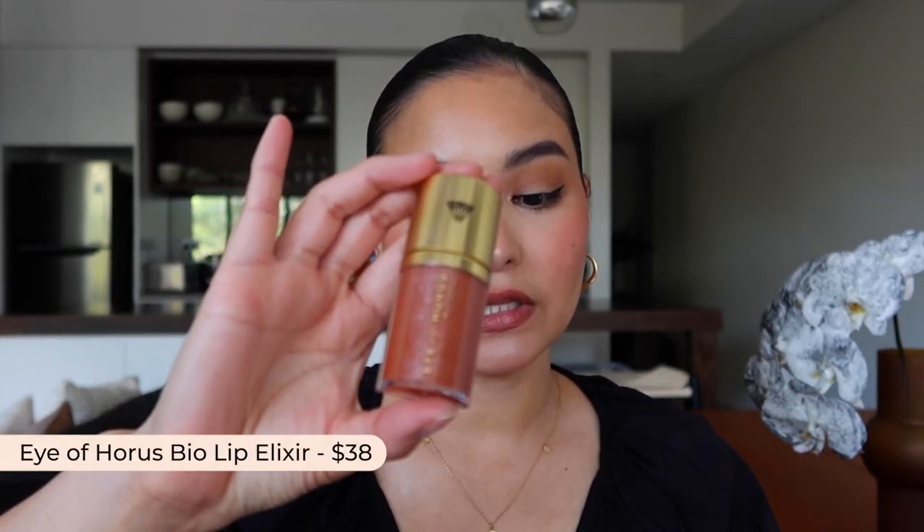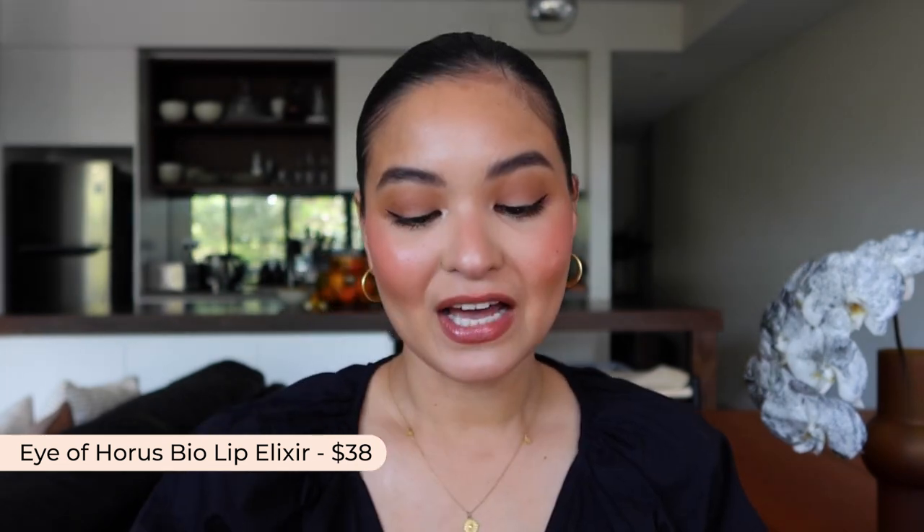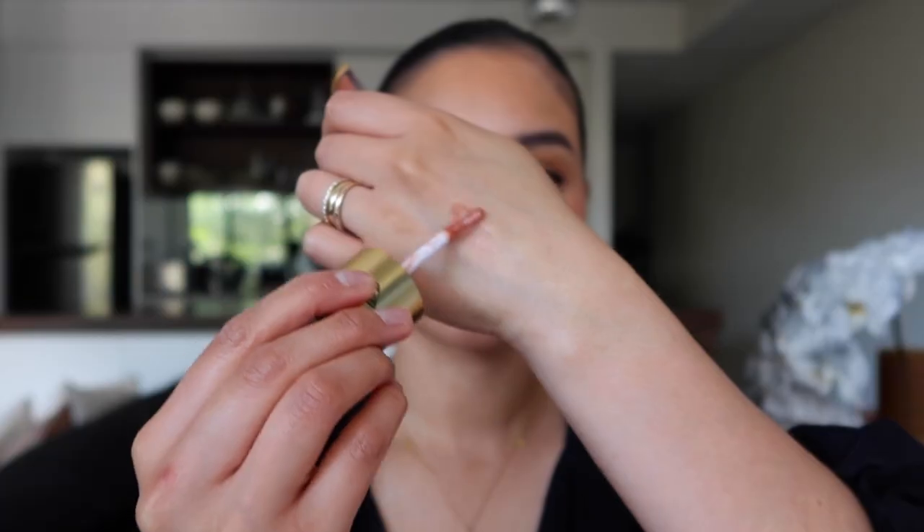In glossy products, I have the Eye of Horace Bio Lip Elixir — this is actually what I'm wearing right now. It has a really beautiful little sparkle to it and it gives your lips just a really nice flush of color. Very fun, slim packaging, very subtle. It's really all about giving your lips that glow, and the sparkle is just so beautiful.